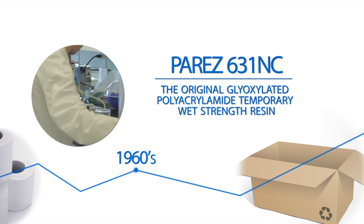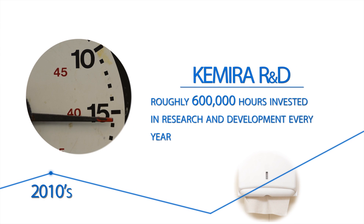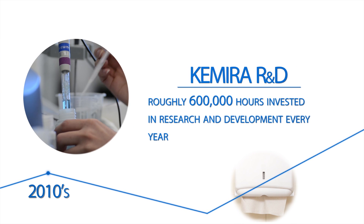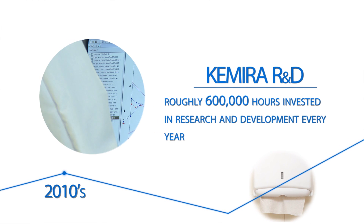Parez 631 NC, the original glyoxylated polyacrylamide temporary wet strength resin, was invented and patented by Heritage Camira in the late 1960s. And today, 50 years later, with roughly 600,000 hours invested in R&D every year, Camira continues to develop the next generation of strength resins.